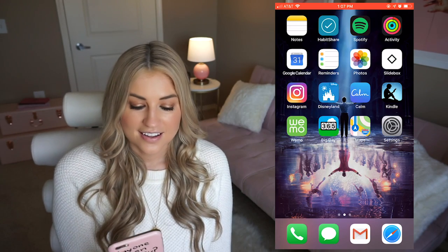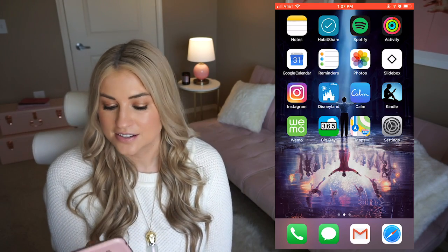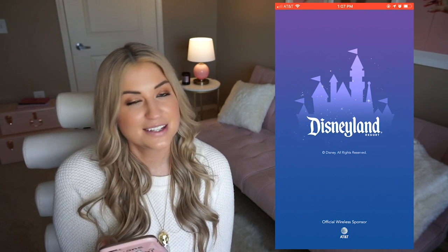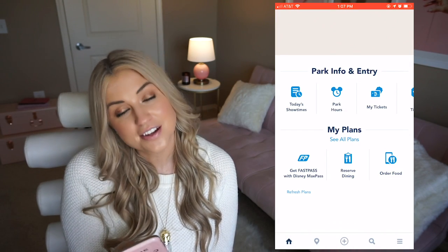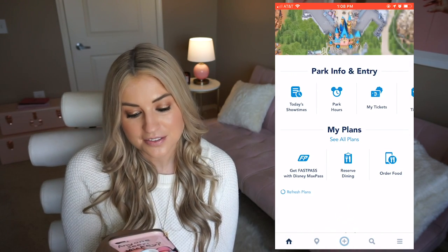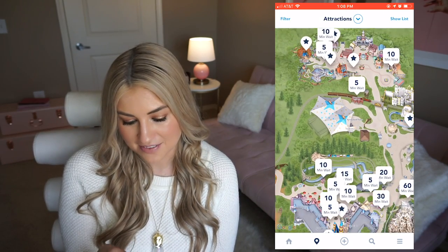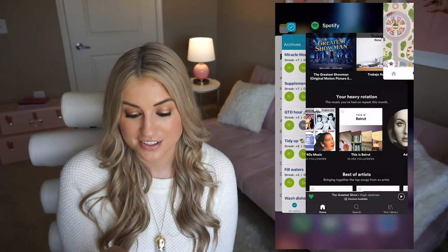I have Instagram, which is the one social media I let on my main page, because I just have a weakness for it. I love talking to you guys there — it's the easiest way for me to keep in touch with you all throughout the week. The next one is the Disneyland app. I honestly just like to look at this for a little pick-me-up sometimes, even though I'm not at Disneyland — it makes me feel like I'm there if I'm at work or something. Like, seeing how long the wait is for Thunder Mountain right now — lots of five and ten minute waits right now!